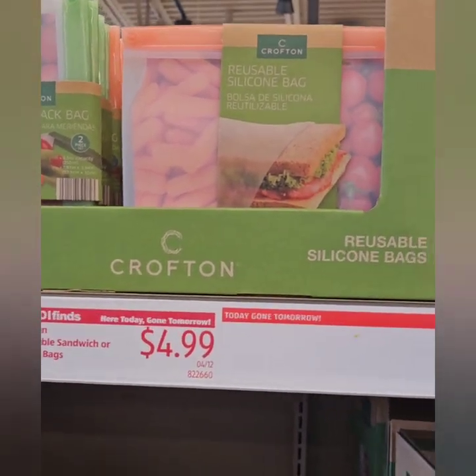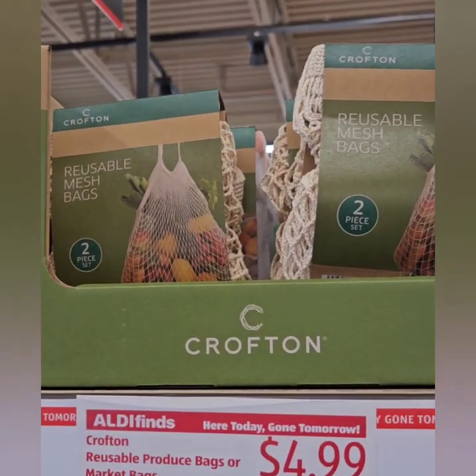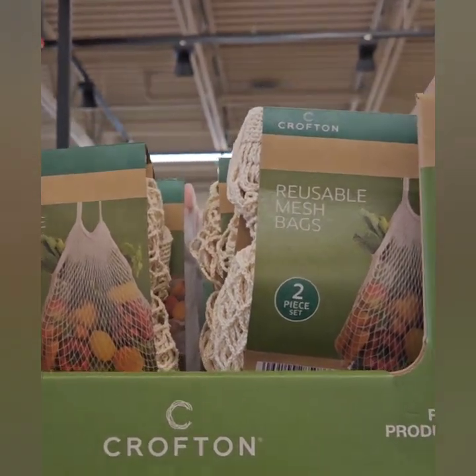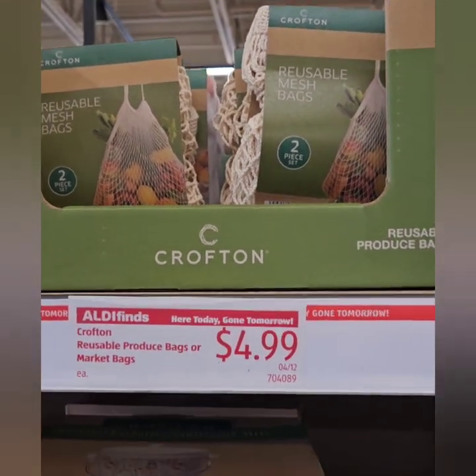You'll have to excuse my voice today — I did lose my voice yesterday, so I'm pushing it a little bit, but they have some really nice items that I wanted to show you guys while I did a little grocery shopping. They do have these reusable mesh bags which can be used for a variety of things for $4.99. Those are pretty cool.